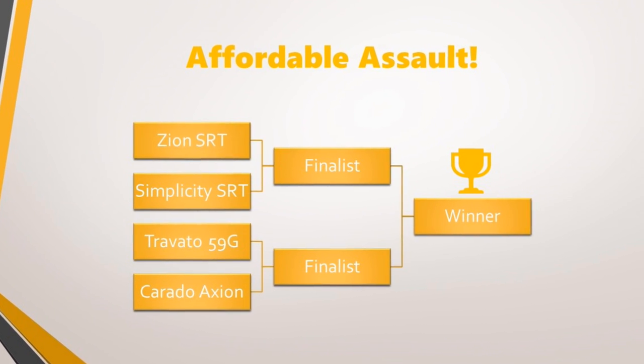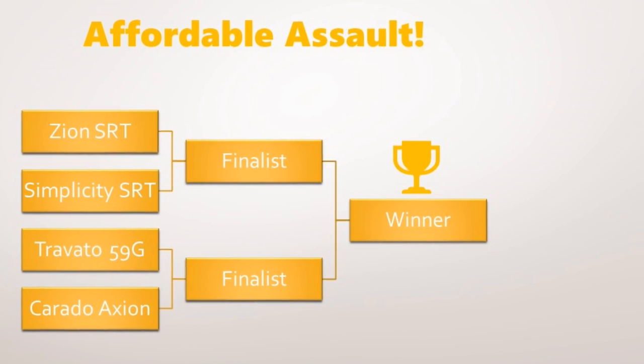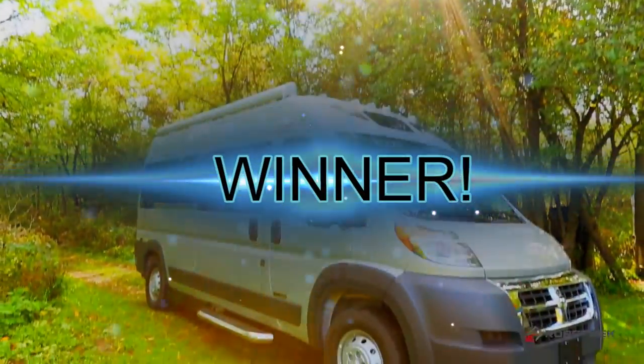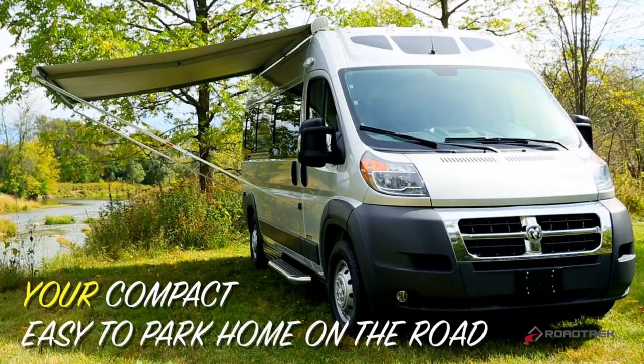It's the third and final matchup, and in this episode you will crown the winner of the affordable assault. Four great camper vans have gone head to head in two semi-final battles. In our first matchup, the Zion SRT with its sensible rear sofa/lounge configuration battled the Simplicity SRT with its permanent rear bed and mantra of less is more. The Simplicity SRT just barely eked out a win over the Zion SRT to earn itself a place in today's finals.